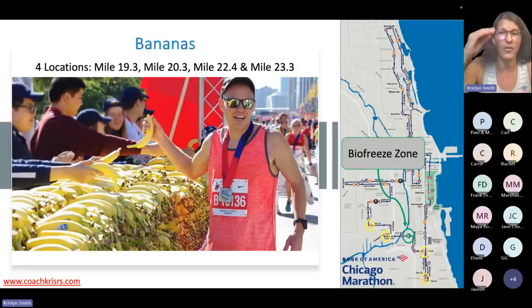There is also a Biofreeze zone. If you don't know what Biofreeze is, it's like an Icy Hot — it's for your muscles, you put it on your legs late in the marathon and it numbs things and makes it a little tingly. If you want that, they have it on course at one spot.